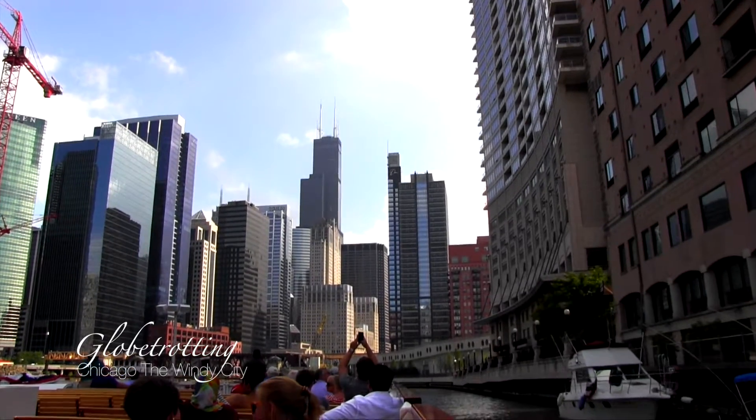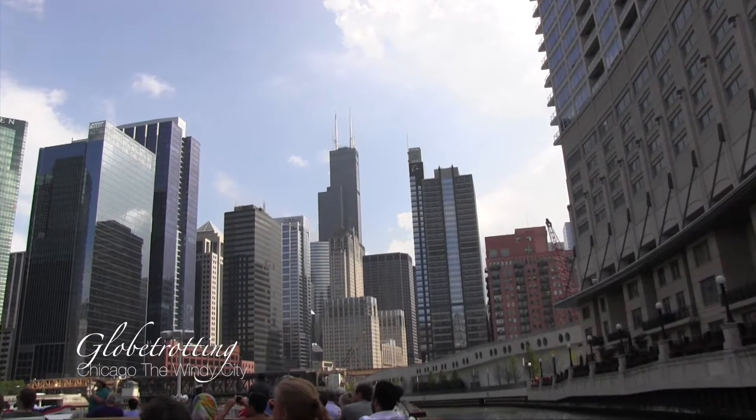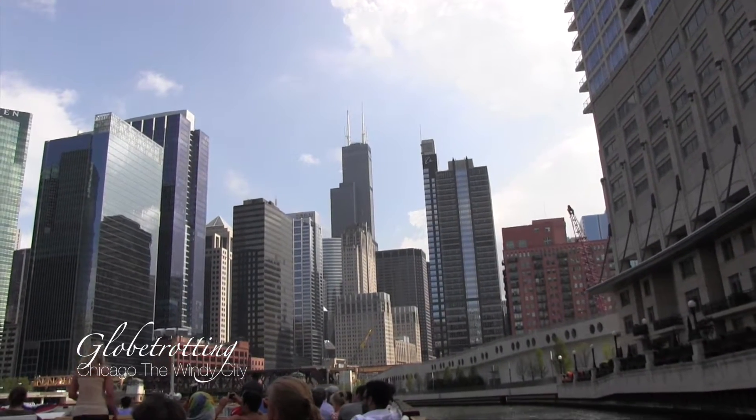Up ahead and to your left is a construction site — the Wolf Point Tower, which will be residential and office space. They're going to be treated to remain new with these towers.